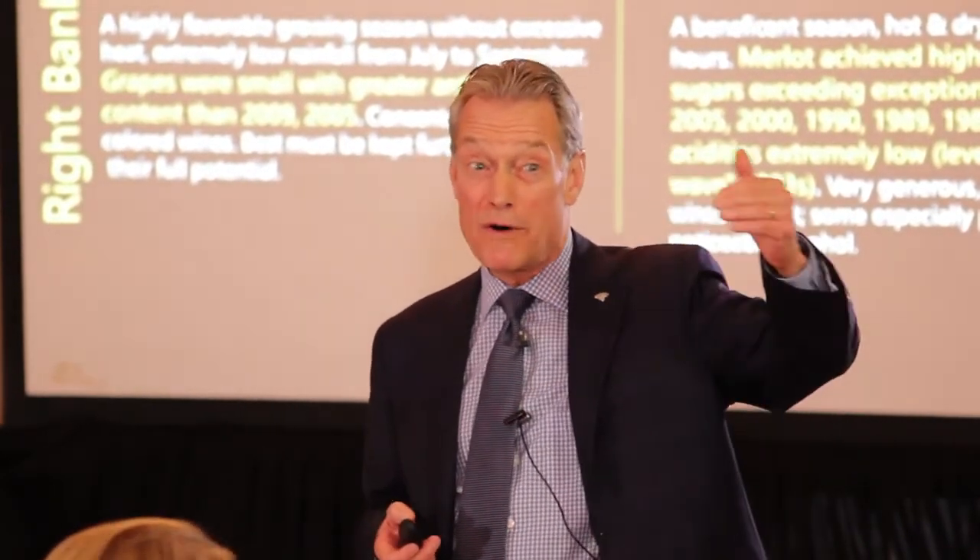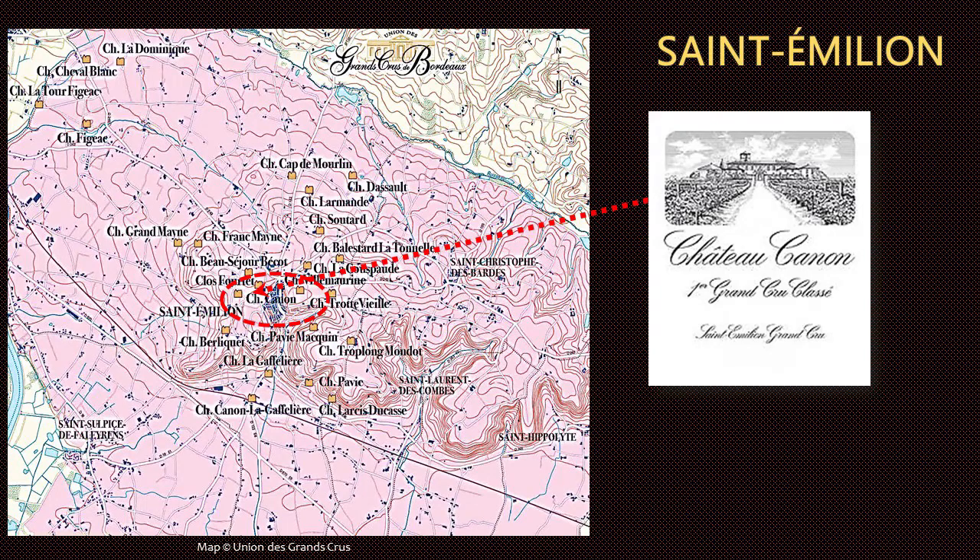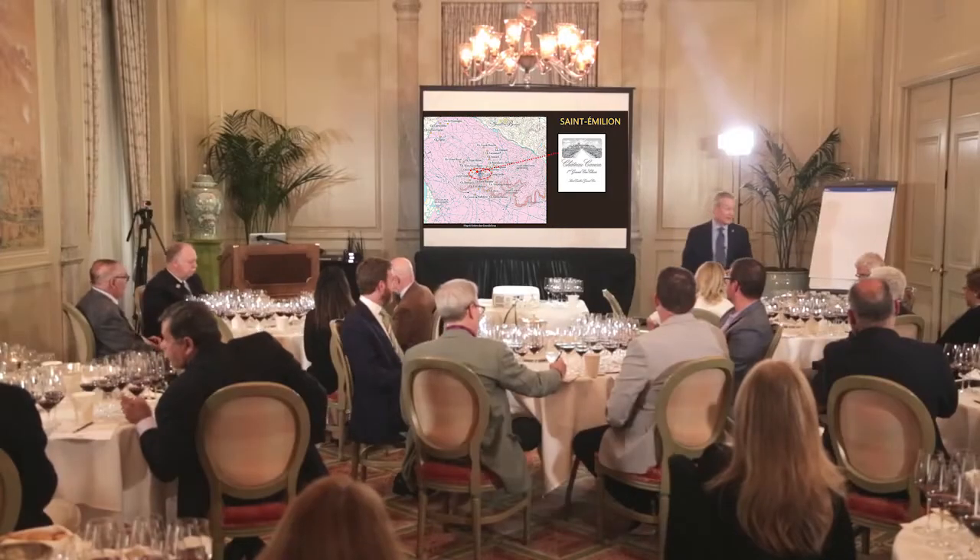Could we say that this is a little out of keeping with the subtlety and delicacy you would normally find in a Canon? Yes, I think we can. Both vintages are speaking very loudly here, and I do believe that's going to prevail in our tasting today, because very ripe years overwhelm their terroir and represent a departure from the average. Would you like to see what the vintages are?